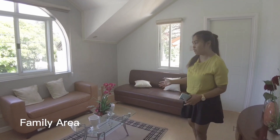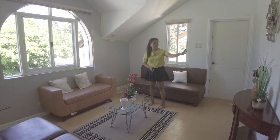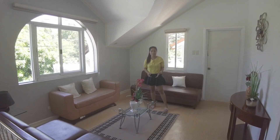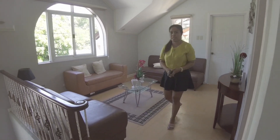This is the family area where you can gather with your family. It can also serve as an entertainment area — just put a TV here and you can watch TV or play card games or mahjong. You can do it all here.